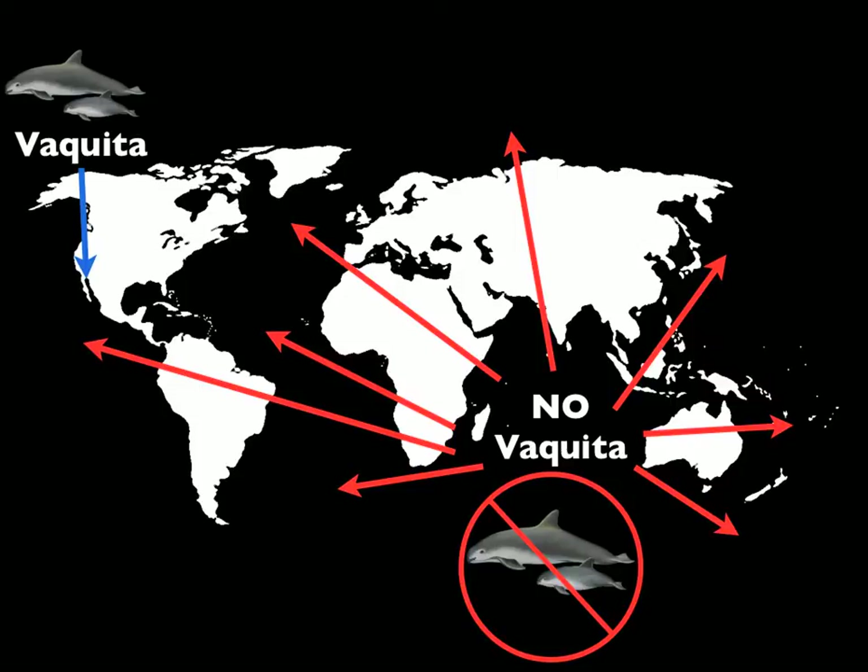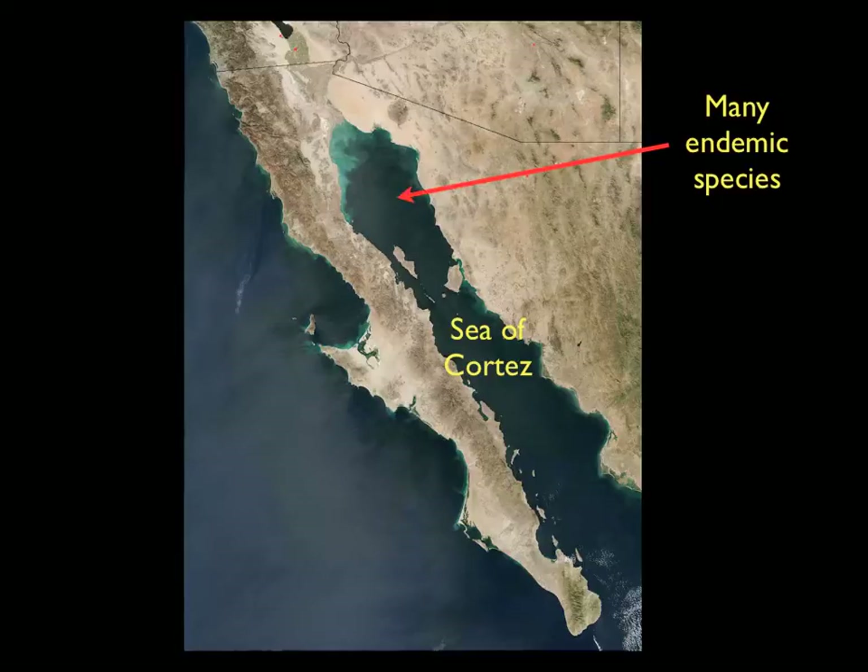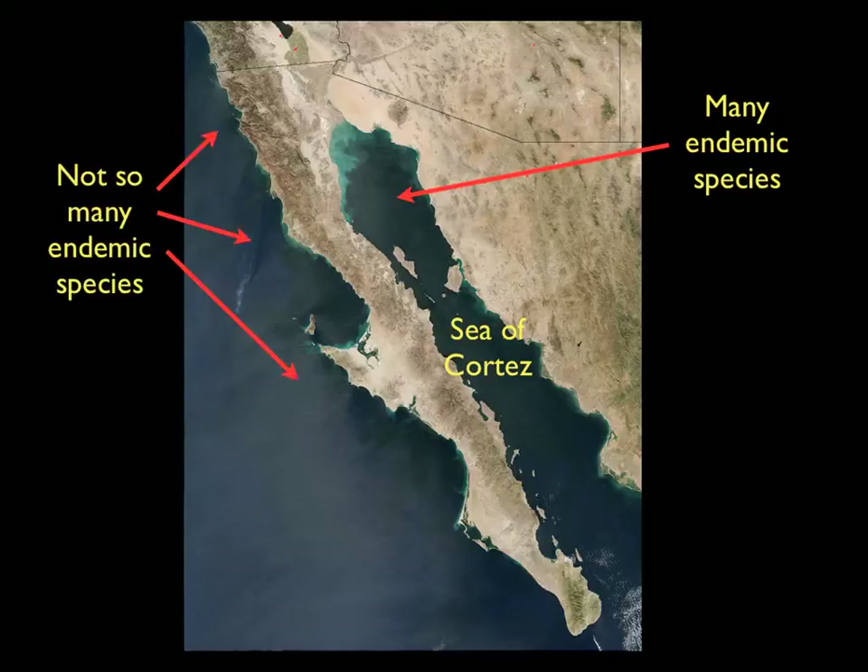There are only about 250 vaquitas alive today, and in order to protect them from going extinct, it is helpful to know something about why they are endemic and how they got there in the first place. But the vaquita is just one example of hundreds of marine animals that are endemic to the northern part of the Sea of Cortez, making it an important place for research and conservation.